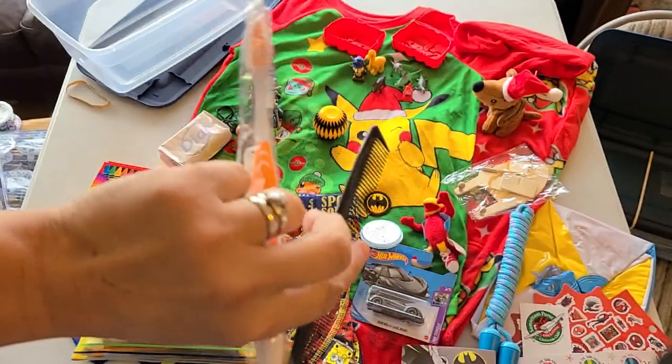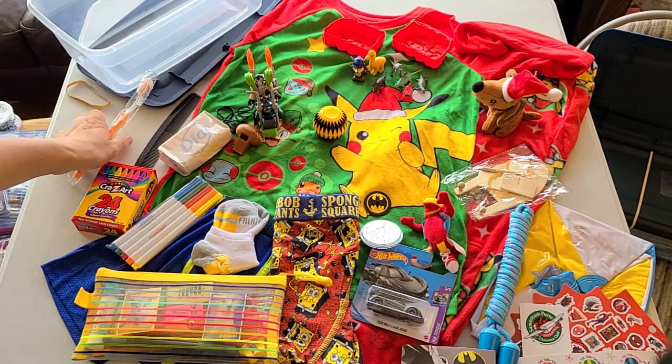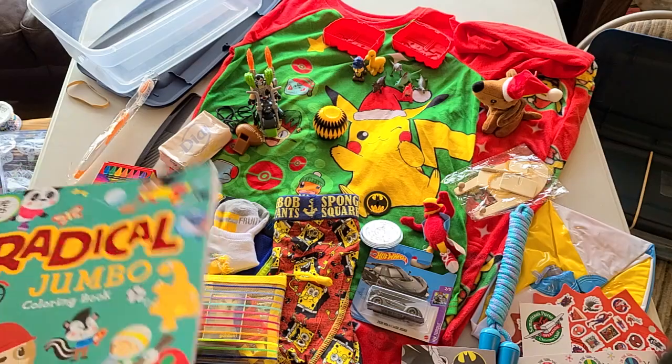Also in the box: a comb and a toothbrush. I didn't have yellow toothbrushes so I had to go with orange.